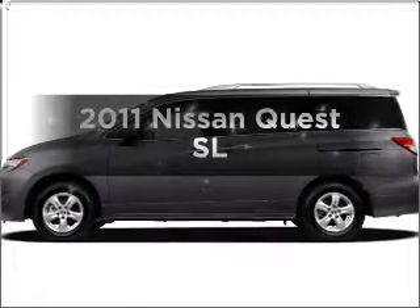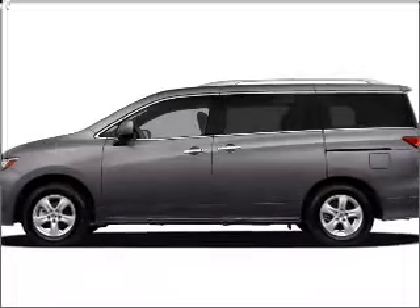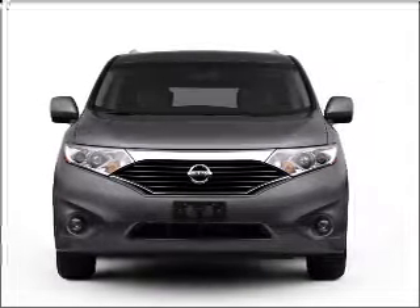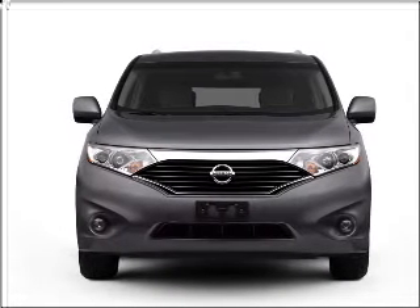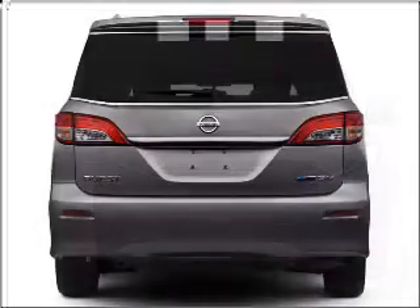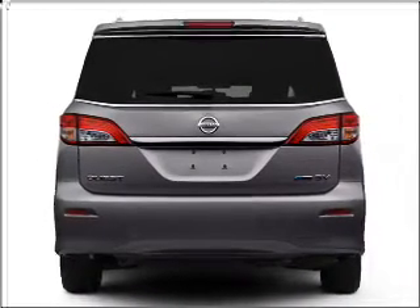Get noticed in this 2011 Nissan Quest. If you're looking for a first-rate auto, this one could be yours today. With a solid six-cylinder engine connected to a smooth-shifting automatic transmission, the anti-lock braking system will help deliver you safely to your destination.